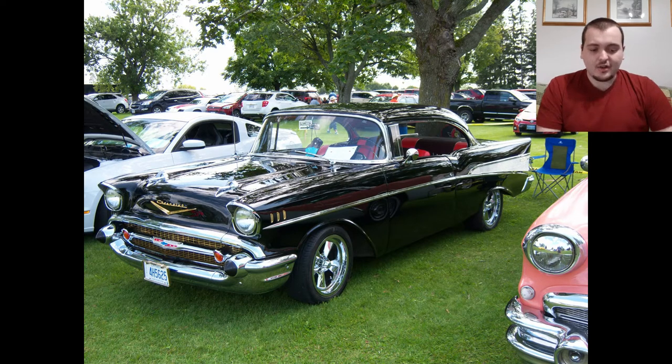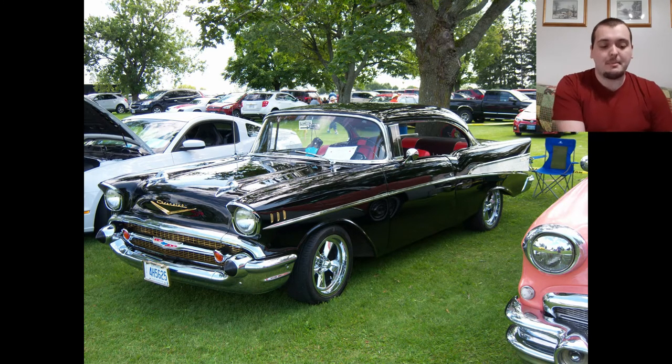Next is a nice Chevy Bel Air. One thing that throws this one off for me is that most of the accents are chrome, but the Chevy emblem on the front hood is gold and the three little pieces next to the headlights are also gold. If it were all gold or all chrome that would be awesome, but having most of it chrome and just a couple pieces gold throws it off a little bit. The interior has a nice red in it, it's a basic black paint job with white on the back, and the rims are nice and shiny. I'd give this a 7.5 out of 10.